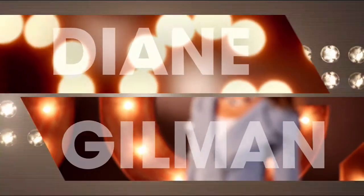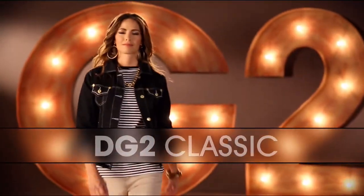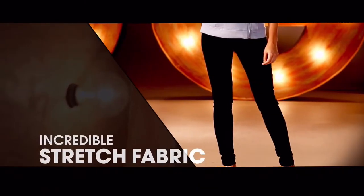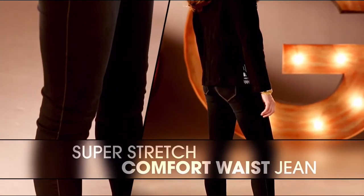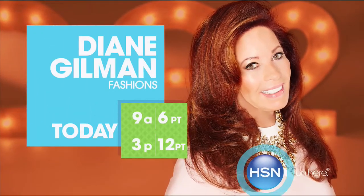DG2 is comfort, stretch, style. That bootcut classic was the first jean I designed. Super Stretch is a technological revolution. I love the Ponty jean — it makes you look so thin. That comfort waist is going to overtake the world of denim. Once you have that perfect fitting jean, wait and see how life-changing it is.